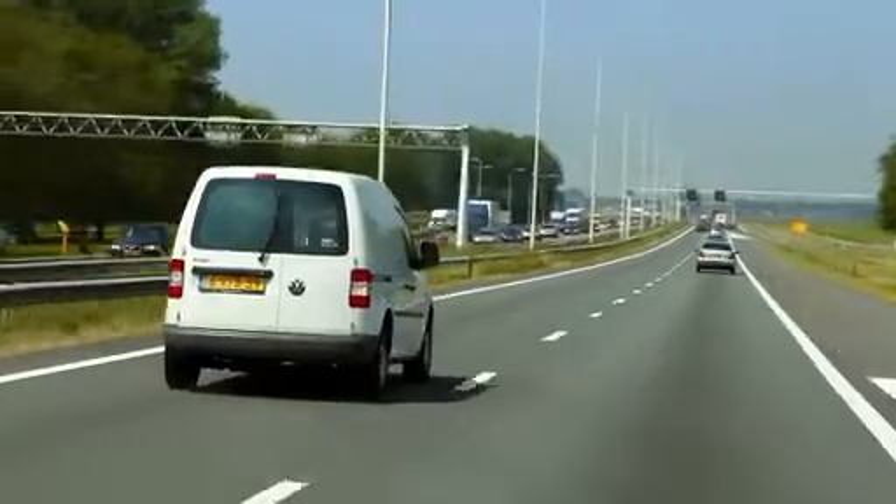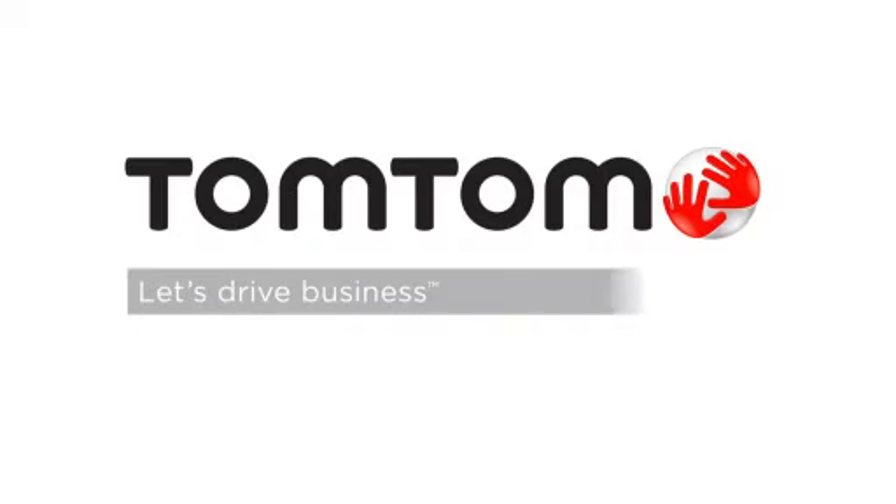TomTom WorkSmart Time makes all the difference. TomTom. Let's drive business.